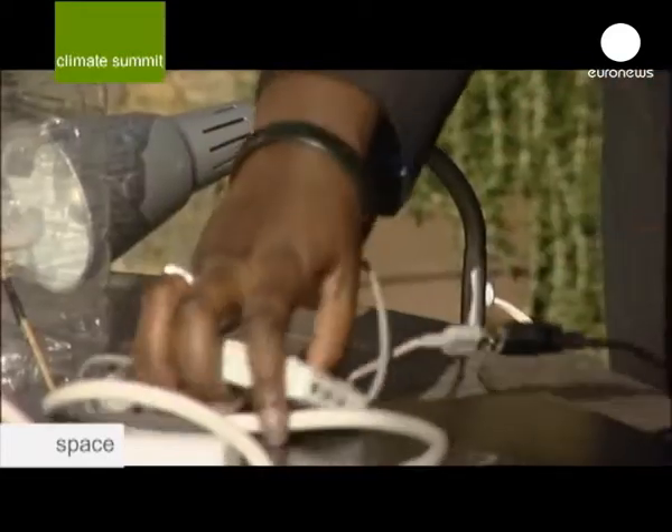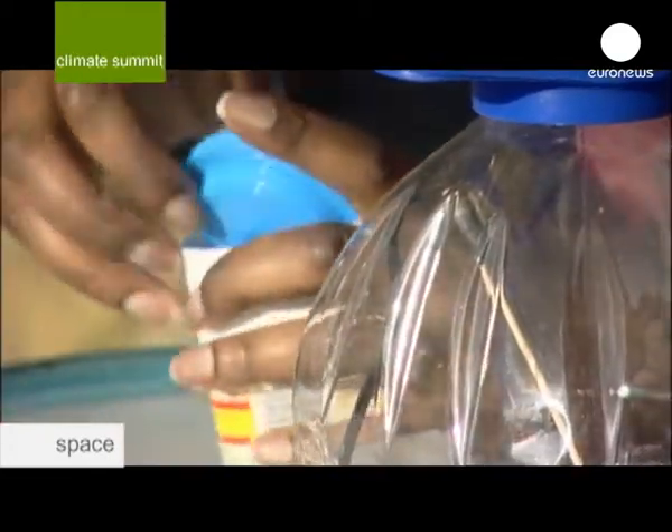Climate change is caused by levels of greenhouse gases — carbon dioxide, water vapour in the atmosphere — and they trap heat within the atmosphere. So what I'm trying to do is set that up in these two bottles.